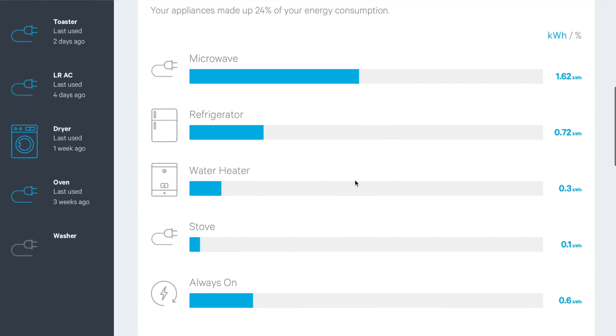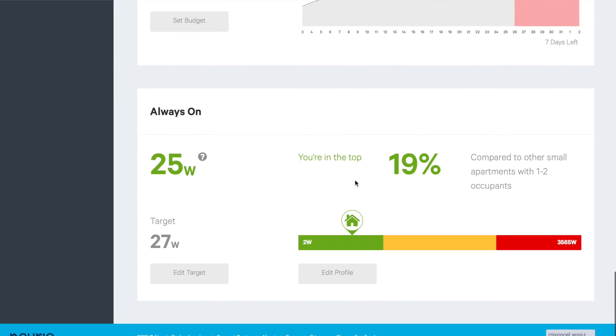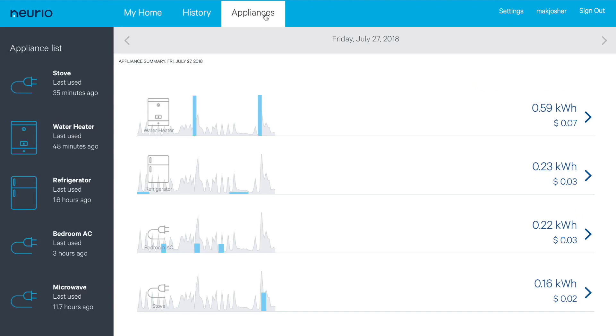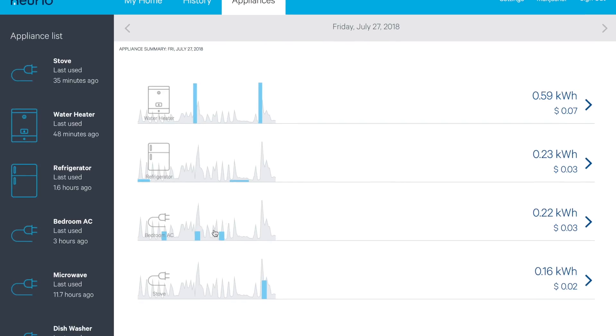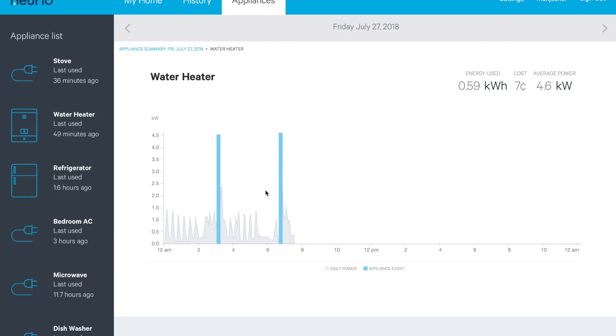Down at the bottom we have typical energy use, historic energy use, forecast, and always-on power. If you click on the appliances tab you can see all the trained appliances and their energy use for a particular day. Here for Friday July 27th, you can see the water heater, refrigerator, bedroom AC, and stove. The three bedroom AC points I recorded earlier are now showing up as energy usage points, alongside the overall power trace. The water heater spikes are now being recorded as expected — it cycles on periodically and uses quite a bit of power.